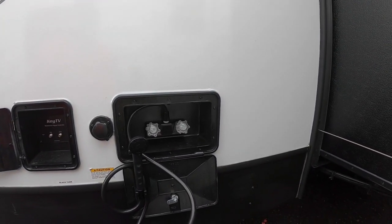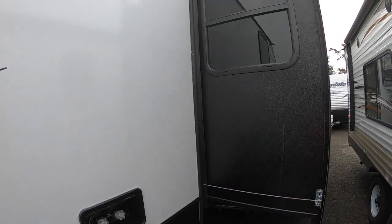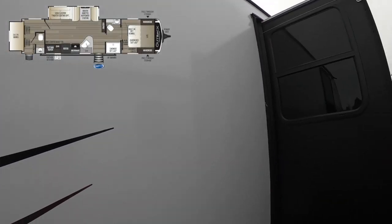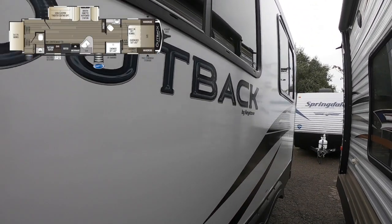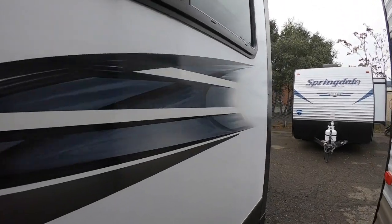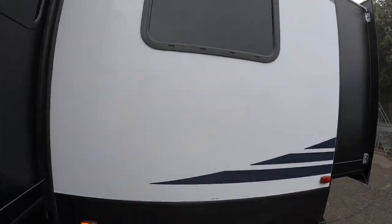And there's an outdoor shower so you can wash off your feet or take a shower and embarrass the other campers. Here's the first of two slides — this one gives a lot of room inside and you're going to love the way they did this.